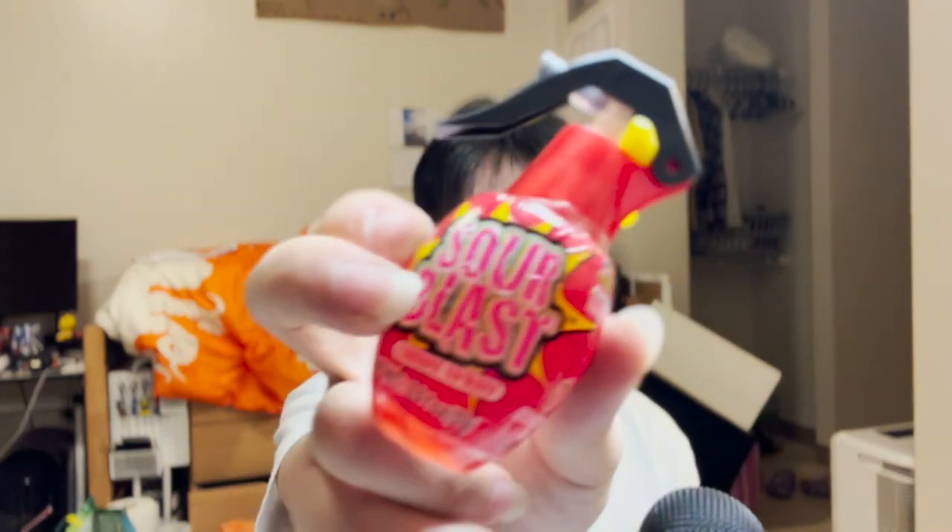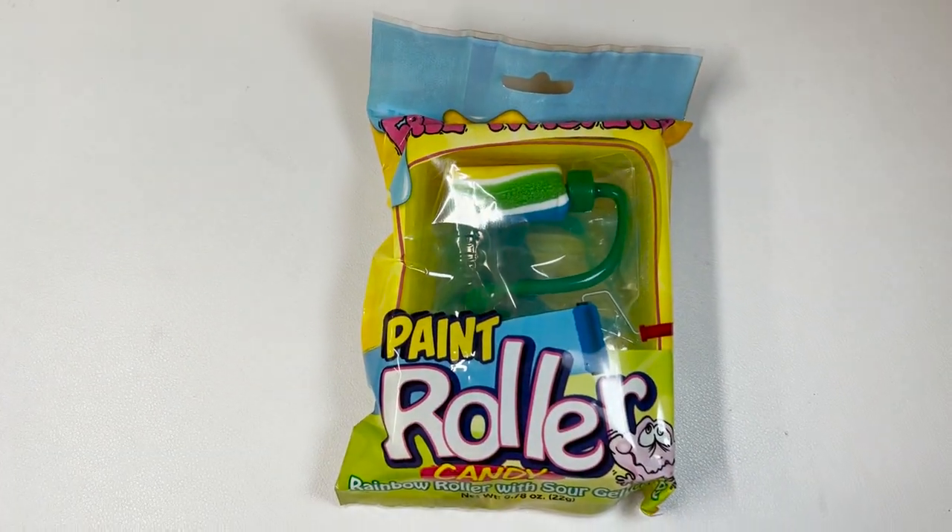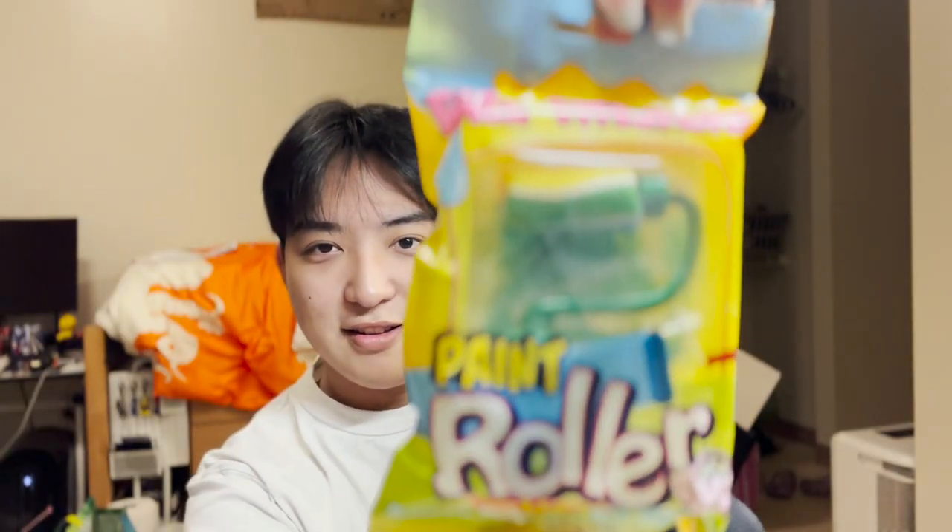Last thing I got — I'm actually very excited for it. It's called paint roller candy — rainbow roller with sour gel candy. It's so cool. Here it is — we got our paint tray, it literally looks like one of them, and then we got our paint. I don't really get how we're supposed to do this. Do I just put the paints in and then roll this around? This is cool actually. Let me try it. Wow, look at our candy!